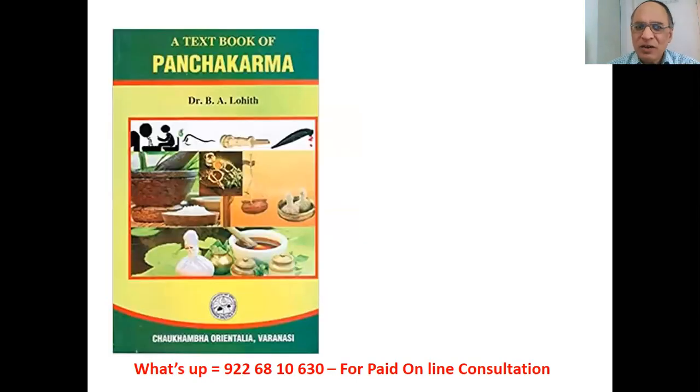Textbook of Panchakarma in English: Dr. B.A. Lohith. It covers all purificatory processes — Vamana, Virachana, Basti, Raktamokshana, Nasya, Snehana and Svedana, Purokarma and Kerala Panchakarma treatments such as Kayaseka and Shirodhara, as well as physiotherapy incorporated into Panchakarma. These books are published by Chokhamba Oriental, Varanasi. All books are available on Amazon and on the Chokhamba website. Links are provided in the description below.